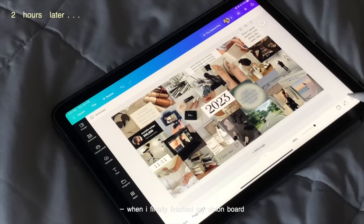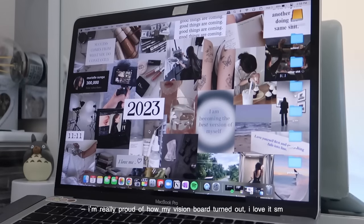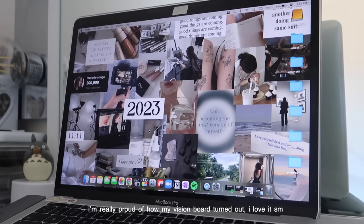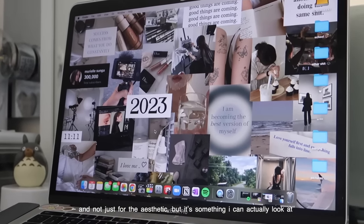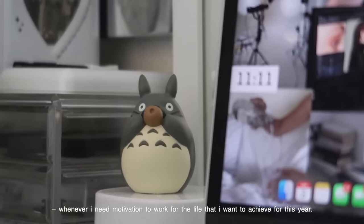When I finally finished my vision board, I saved it and set it as my desktop wallpaper. I'm really proud of how my vision board turned out. I love it so much — and not just for the aesthetic, but it's something I can actually look at whenever I need motivation to work for the life that I want to achieve for this year.